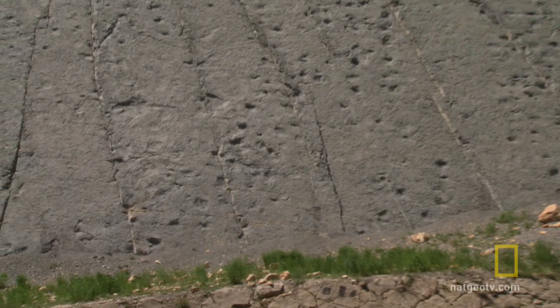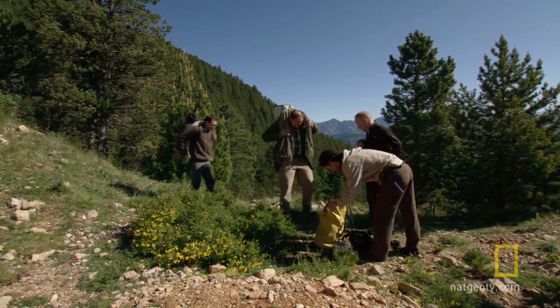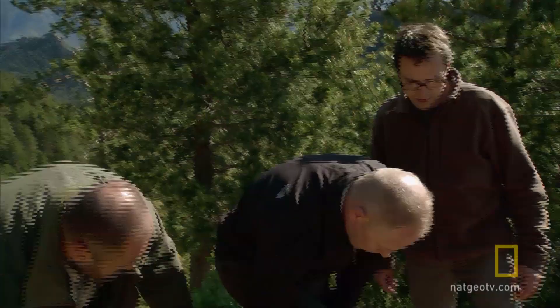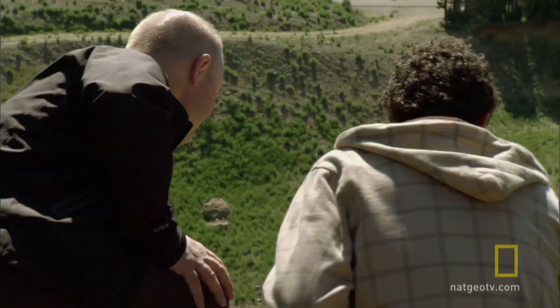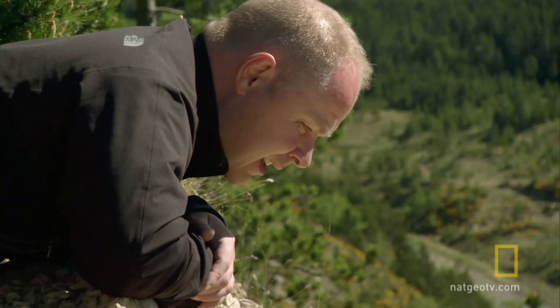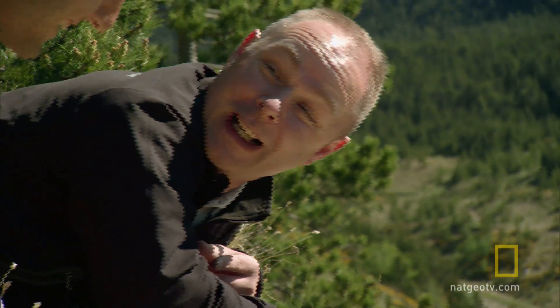Now Phil and his team will use forensic technology to turn these stone-cold tracks into fluid dinosaur motion. This team of Spanish paleontologists, including Dr. Bernad Villa, have painstakingly mapped these footprints for over a decade, hand-measuring one print at a time. They've invited Phil to hang out with them. Why is it always a little bit nerve-wracking when Phil is about to be lowered off the edge of a perfectly good cliff?